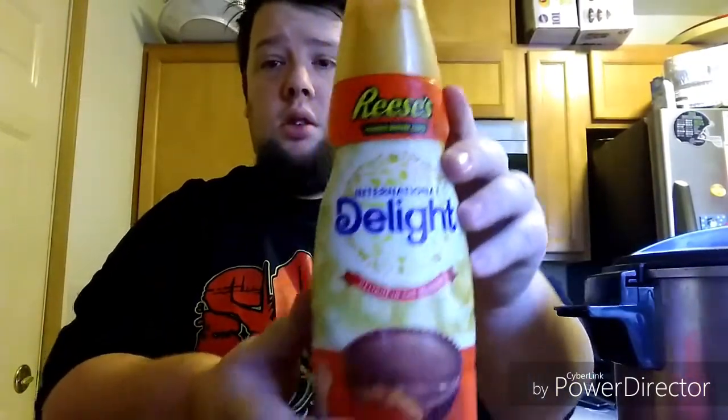Last time I only had three but yeah, I'm excited because I really love this. I've had this quite a bit but haven't done a review on my channel, so here it is. I like how they have the peanut butter right there. Open it up — oh, that smells good, just like Reese's peanut butter!